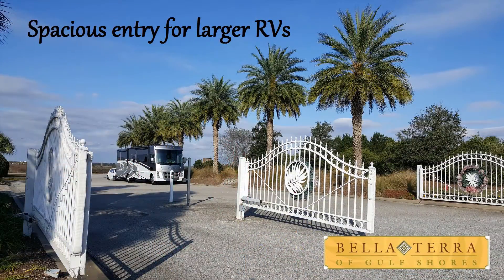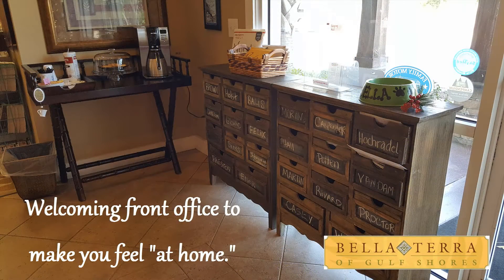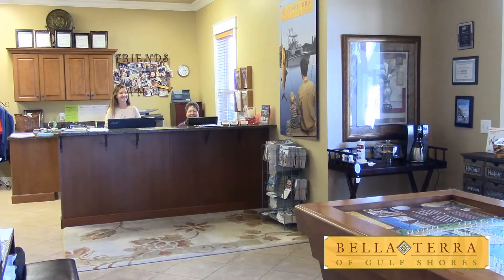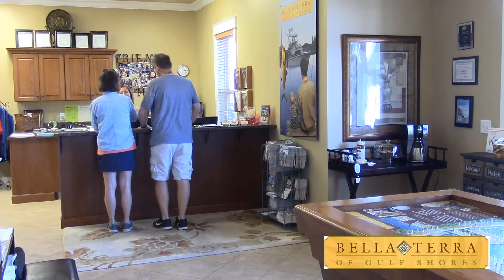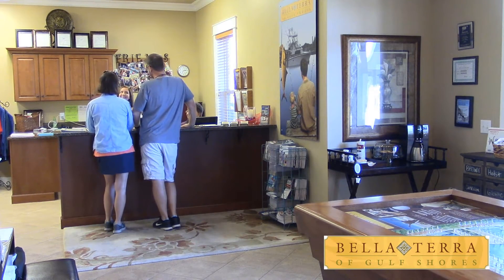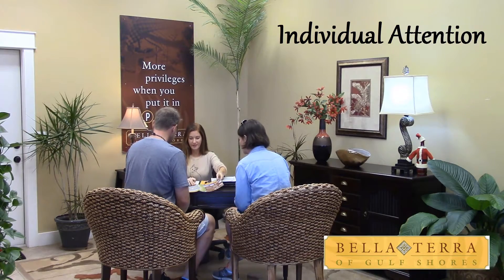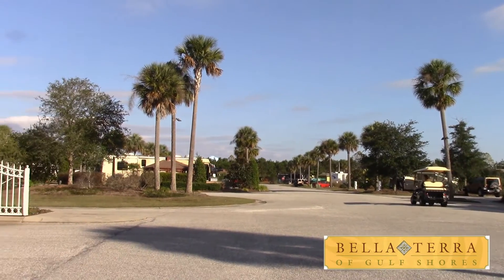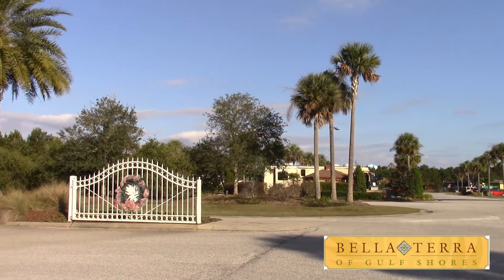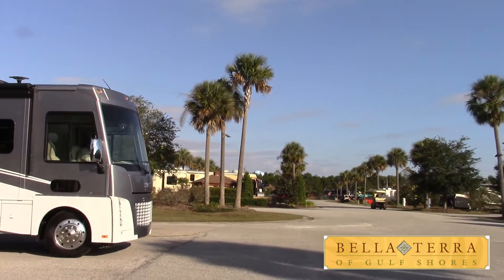We like parks with big wide lanes to get the RV in, and this one has that. You basically just pull right up to the office for check-in, which makes it really easy. We were greeted nicely, and what I really liked was that they actually sit you down and talk to you about the park and where everything's located — that's never happened before. Normally they just give you a booklet and you're on your own. When you're done in the office, they lead you right out to your spot.